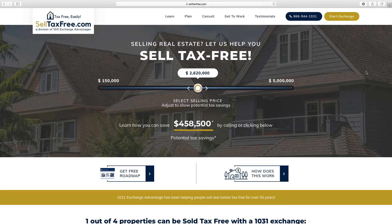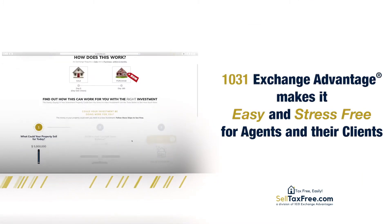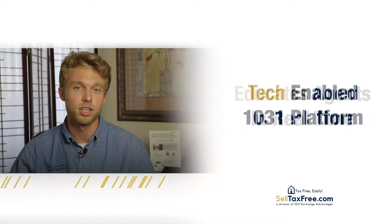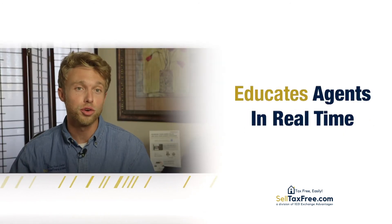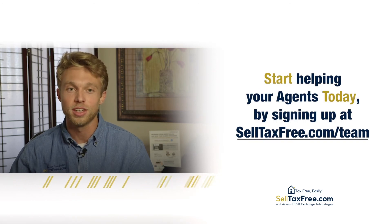SellTaxFree.com was built to help agents and their clients sell real estate tax-free easily. Our technology accomplishes this every step of the way, from notification to consultation, while offering brokerages a lucrative new revenue stream at virtually no cost. So start helping your brokerage and your agents' business today.